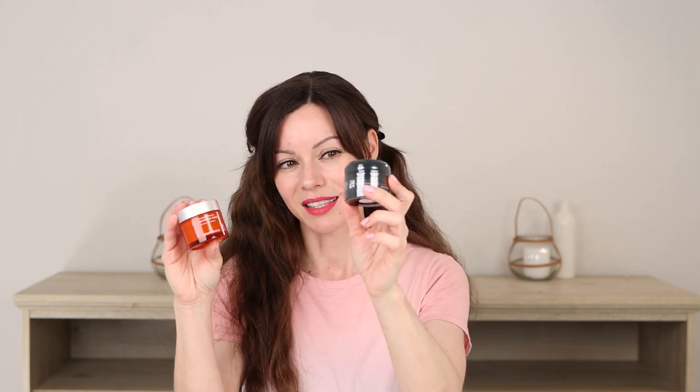Once in a while, if I've used the retinol on a Saturday and my skin is still peeling through Wednesday, and I have somewhere to go where it's noticeable, I'll use one of these pumpkin mask products to gently slough it off. The Makeup Artist's Choice one is a bit more aggressive than the Andalou Naturals one. After using it, my skin is like brand new — nice and shiny.